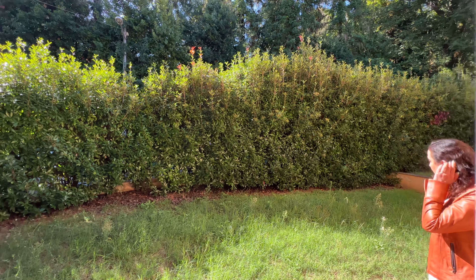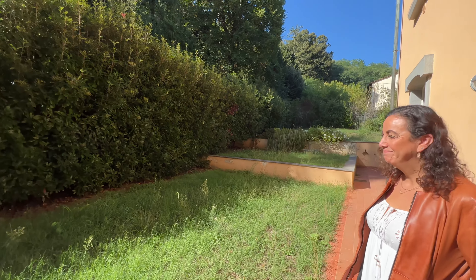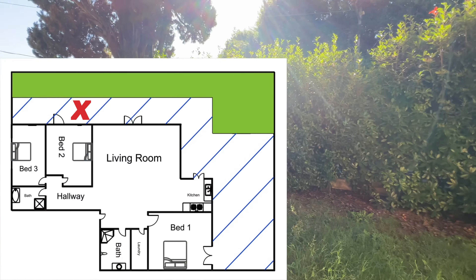Personally, I'm very particular on my grass and how I trim up my yard. I'd have those hedges cut straight, cut the grass really nice. This would be a beautiful place out here.